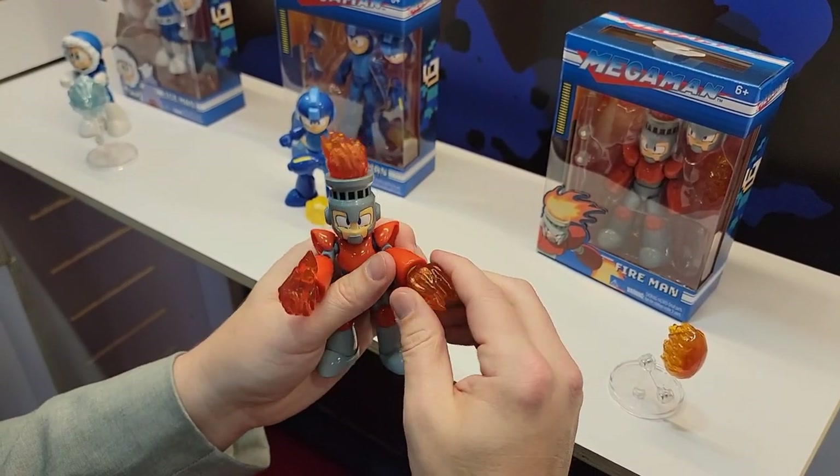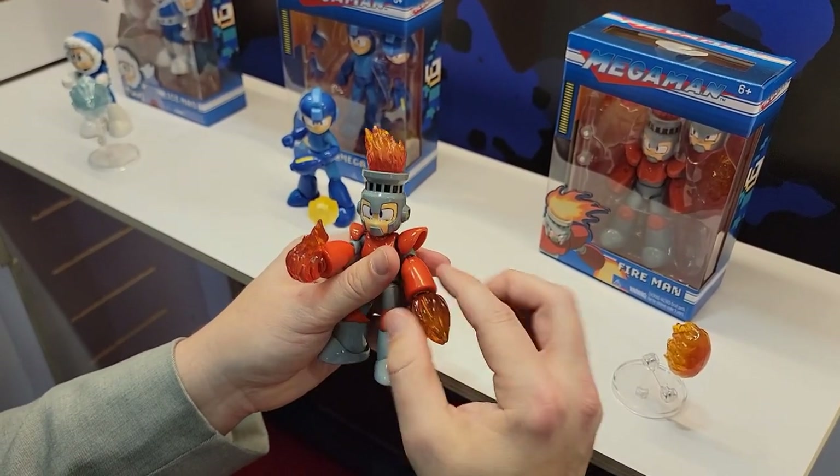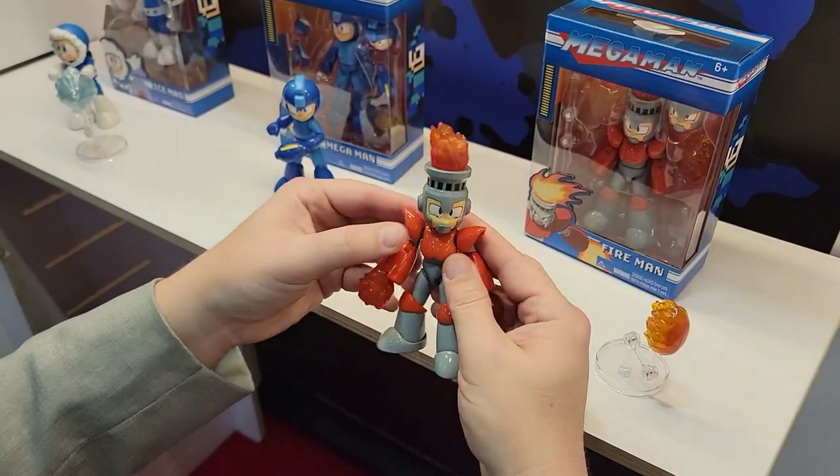The fire bursts come out of the hands, which is a really nice touch. They feel great too — very solid.